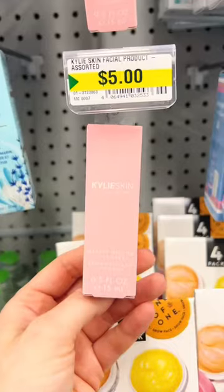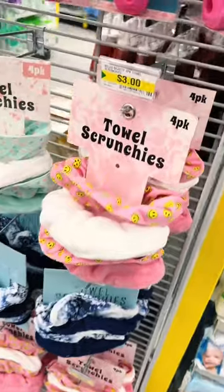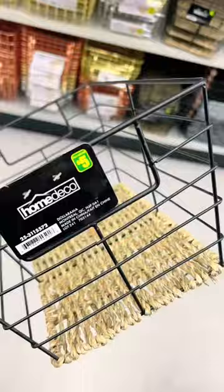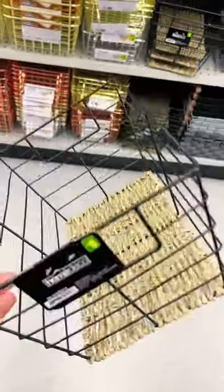Kylie's skin is here — it's her makeup melting cleanser for $5. They had these towel scrunchies in packs of four for $3. And because I am a sucker for anything home decor, I love the look of this one for $5.